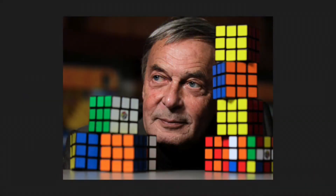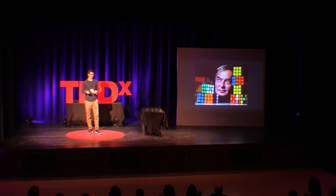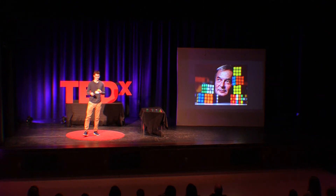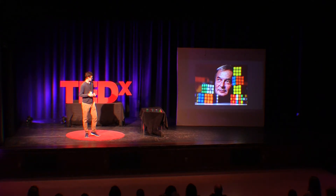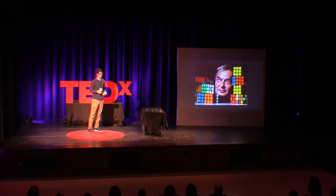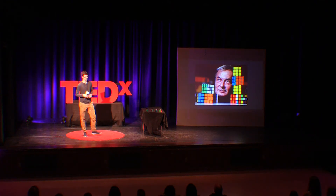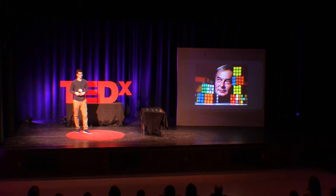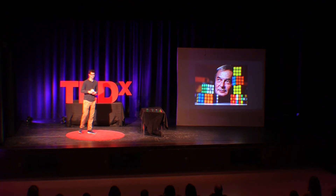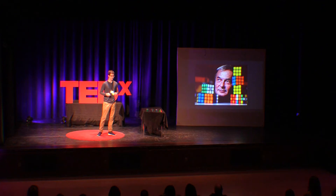The Rubik's Cube was first invented in 1974 by Hungarian architect Erno Rubik. It was invented to teach students about 3D objects and how parts could move independently without falling apart. By 1980, the first batch of Rubik's Cubes was shipped, and over the next few years it reached a height of success, selling 100 million Rubik's Cubes in just those 3 years. Today, over 350 million Rubik's Cubes have been sold, and people still solve them — some for fun, but others for competitions.